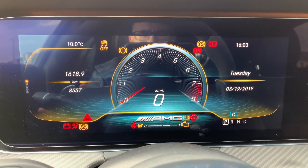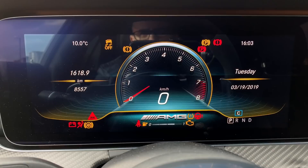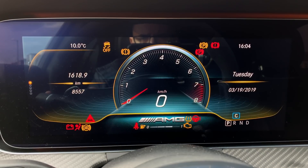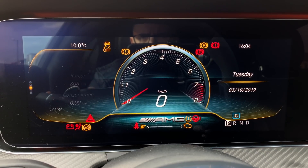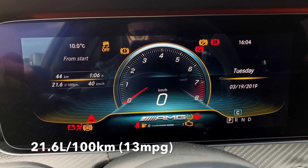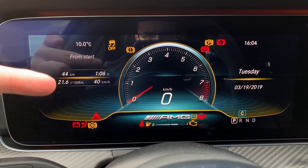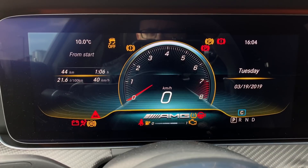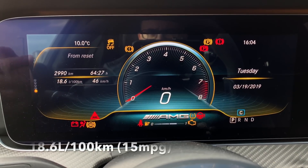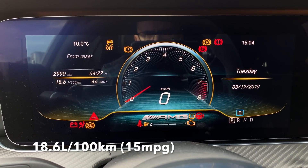Trip — we can check out how much consumption this car has. I'm curious — this is probably the first test drive car I've seen with this many kilometers. So, 21.6 liters per 100 kilometers. This car is thirsty — I'll put the MPG on screen. In 44 kilometers at quite a slow average speed, so probably around the city. And from reset over 3,000 kilometers, a little bit lower consumption, but still quite high.